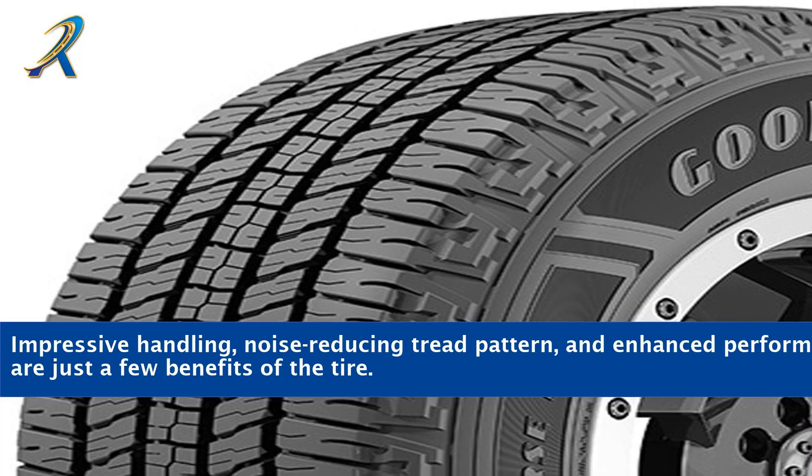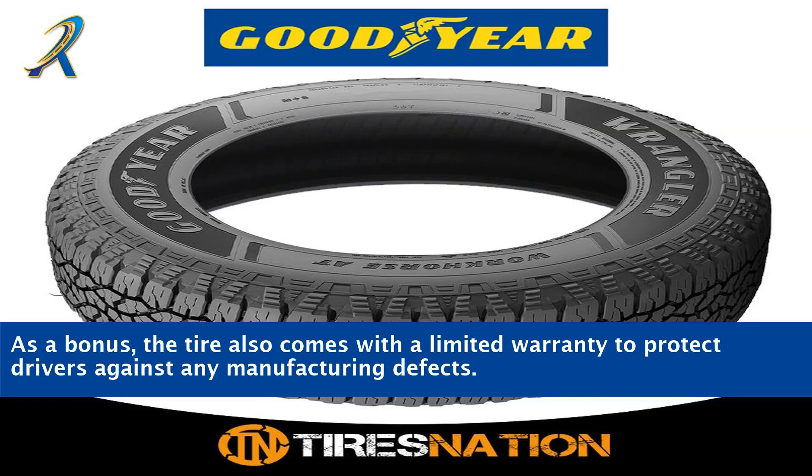Impressive handling, noise-reducing tread pattern, and enhanced performance are just a few benefits of the tire. As a bonus, the tire also comes with a limited warranty to protect drivers against any manufacturing defects.